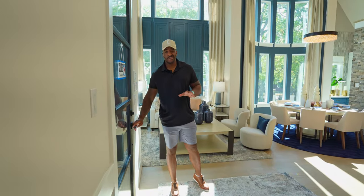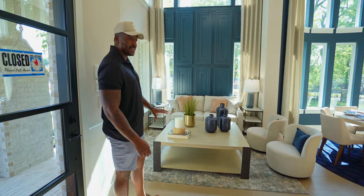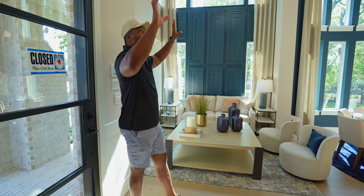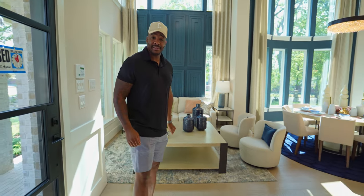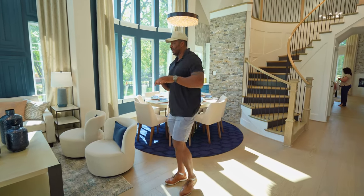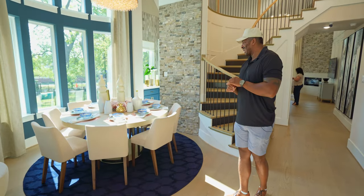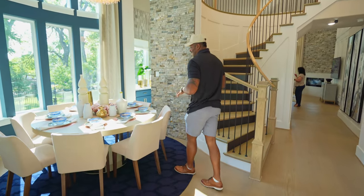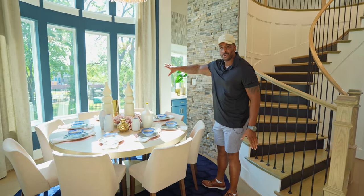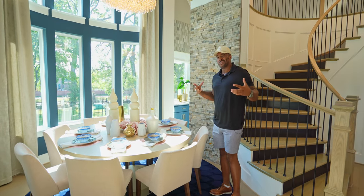As soon as we walk into this beautiful model home, you are greeted with this open concept. They have this space staged as another living area — I'm loving the accent here on the wall. These ceilings look to be about 20 to 25 feet in height. Coming through, we have your formal dining room here with a beautiful chandelier. This has to be an eight-seater with a nice round table. I'm loving how they have the bay window as well — the curtain rods go all the way to the ceiling, giving that grandiose feel.